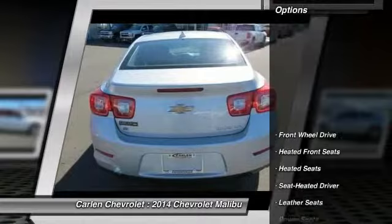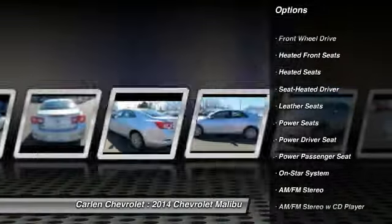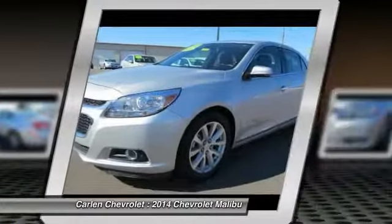Here are some of this vehicle's great options: heated seats, traction control, XM satellite radio, anti-lock braking system, power passenger seat, air conditioning, front.